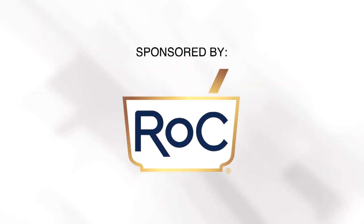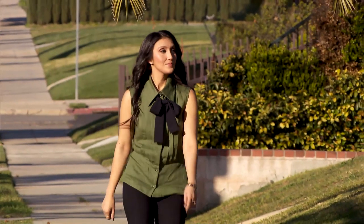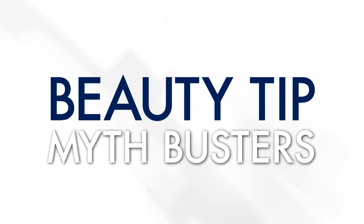We teamed up with Rock Skin Care and its dermatologist, Dr. Sheila Farhang, for Beauty Tip Mythbusters.